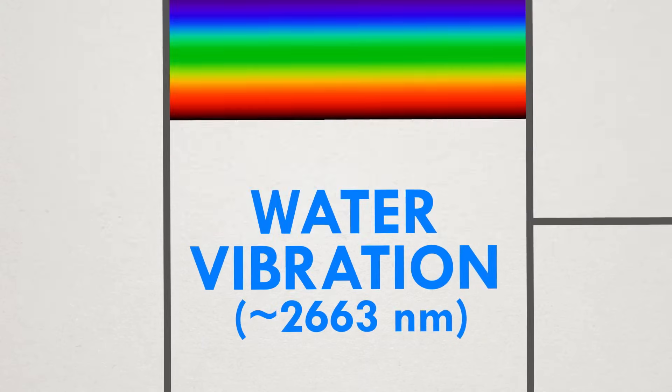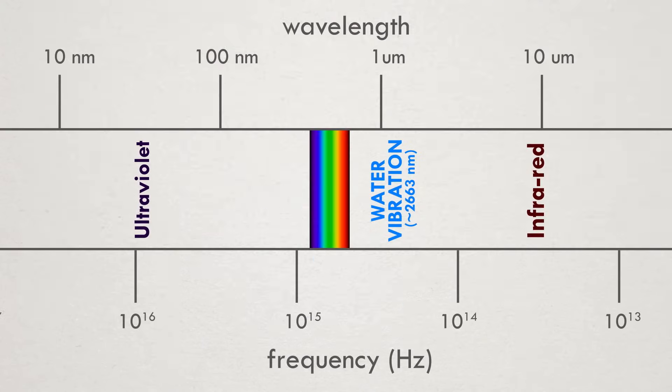The thing is, a water molecule's favorite vibration frequency is outside of the visible range. So how can it have any effect on the colors that we see? We can explain with some music.